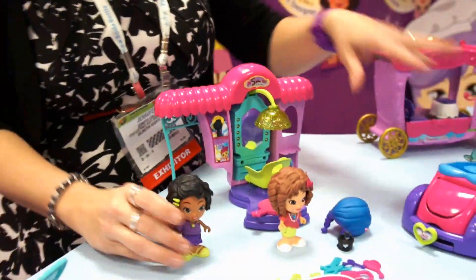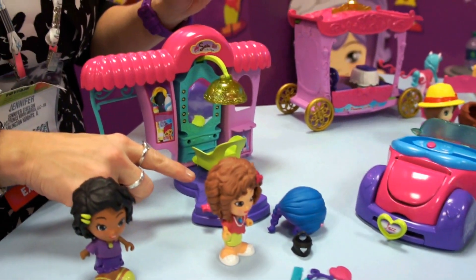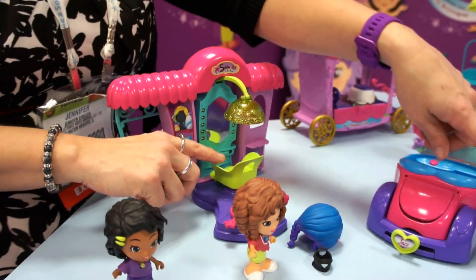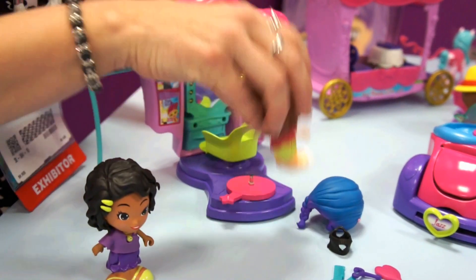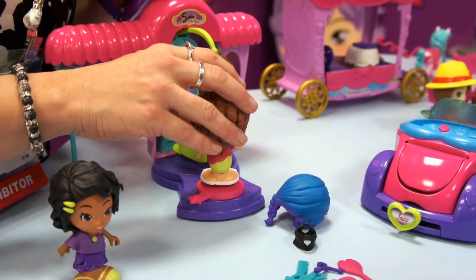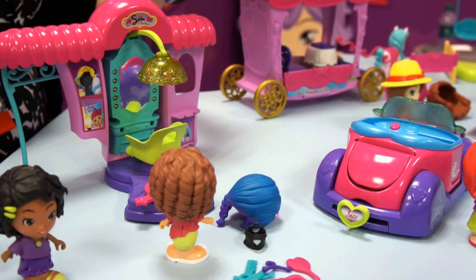This is the next set of play sets. We've added an additional point so you can create a chat experience. If you put Jazz the rock star in the salon chair, she'll say 'I need a new look for my performance tonight.' Then you put Styla as the stylist behind her and she'll say 'I've got just the look for you — you'll be fabulous.' So they can actually interact and relate to each other.